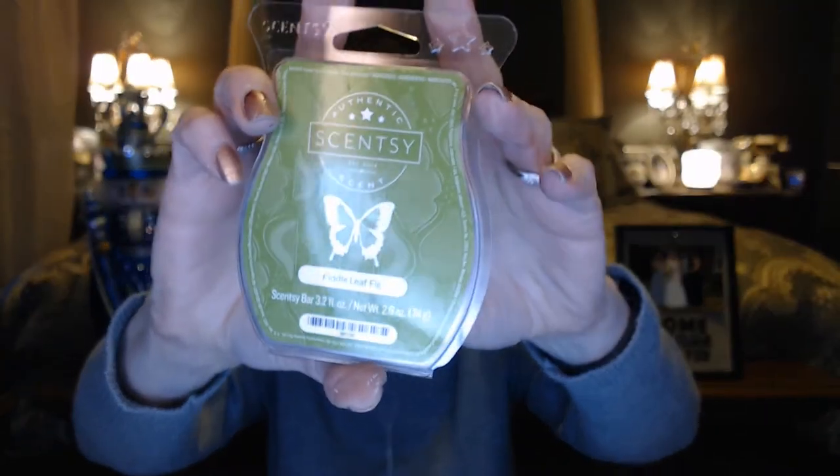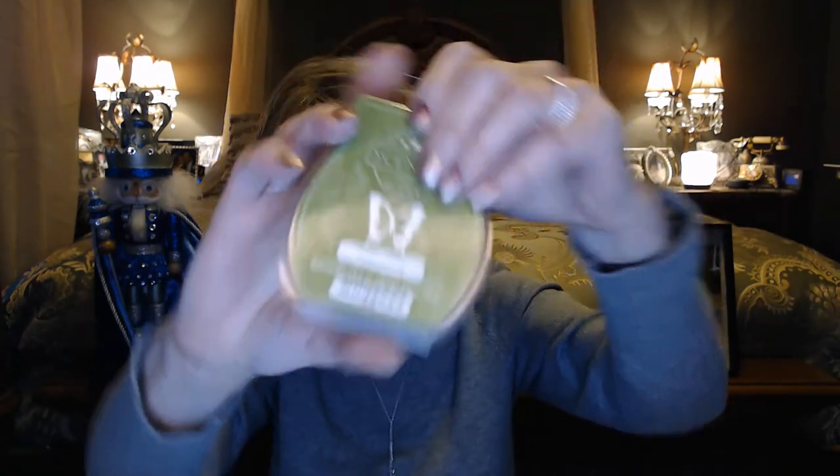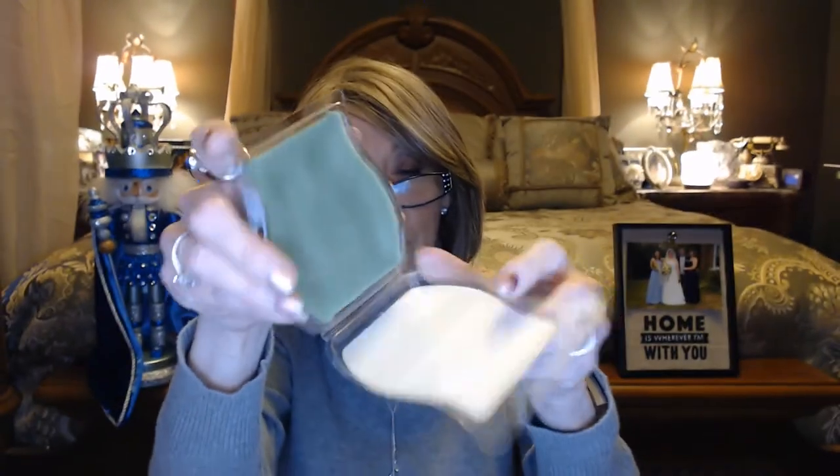So this is Fiddle Leaf Fig. And this I believe is kind of like a woodsy scent. I can smell like rosemary or thyme — I think it's rosemary, wild fern, and a really woodsy scent. And again, I didn't break this one, but you would just do the same thing because you just have to break that little bit right there.